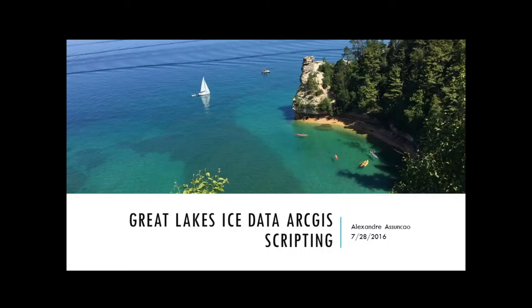Welcome, everyone. My name is Alexandre Sonson, most known as Alex here in the lab. This summer I was working with NCLITES and GL1 in the Great Lakes Ice Data ArcGIS scripting. This was my first project and after doing that, I started working with George as well on the Great Lakes Surface Environment Analysis and the ice cover, which I will talk about later.